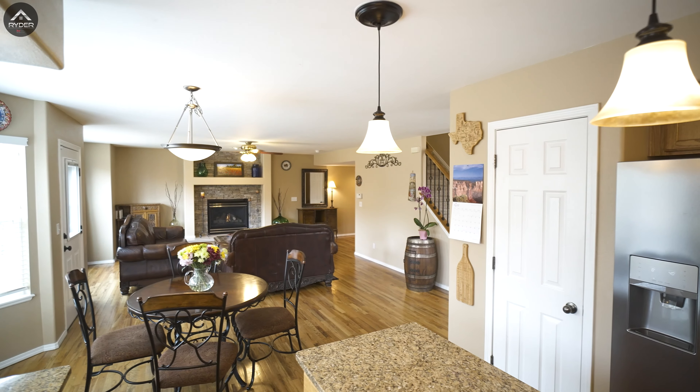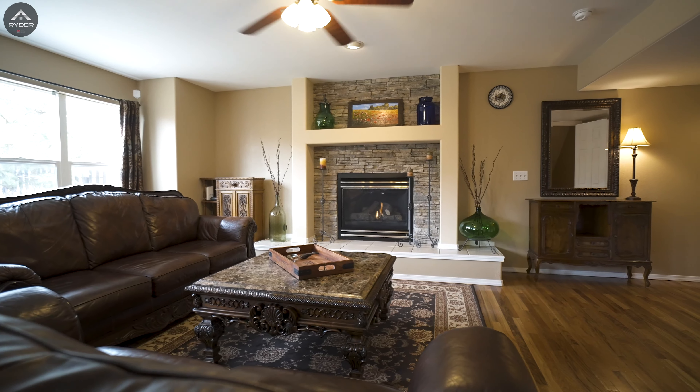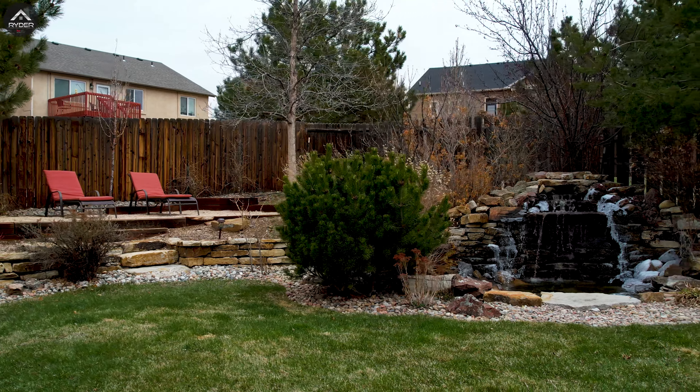This area features an open concept layout that flows right into the living room, where you can cuddle up near the stacked stone gas fireplace while looking out the window at the incredible landscaped backyard.